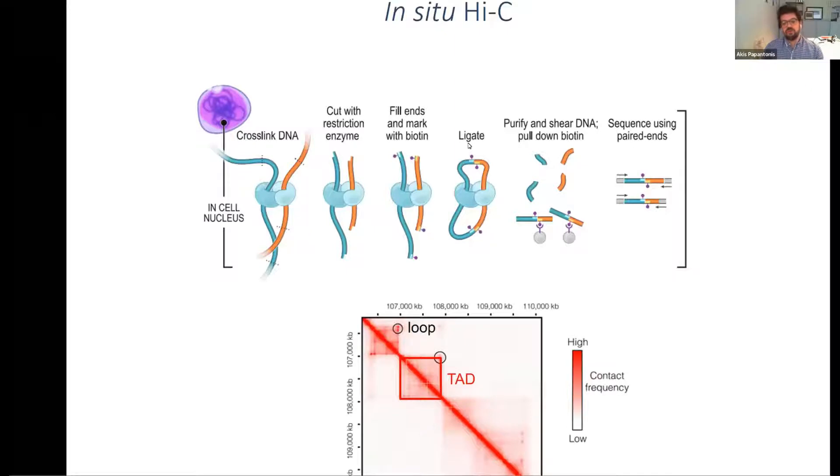Now we want to correlate HMGB2 positioning to 3D organization as cells enter senescence, using Hi-C. Briefly: any two pieces of DNA that are far apart on the linear genome can be brought together in a looping interaction. You crosslink the DNA, cut with restriction enzyme, fill in overhangs with biotin, and ligate these together in situ — avoiding random ligations. You isolate ligation junctions that can't be found on the linear genome, giving you the frequency of interactions. This requires sequencing billions of reads.